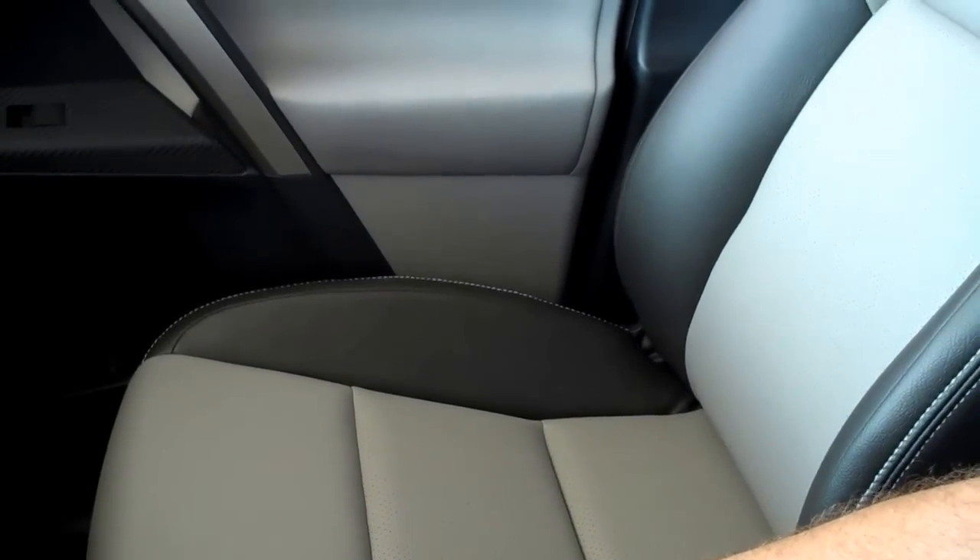This, ladies and gentlemen, is the RAV4. I would like to show this to you in person. Please come by the dealership today or at your earliest possible convenience. And as for me, Lance Morrison.